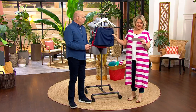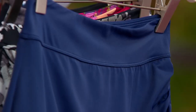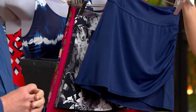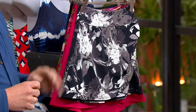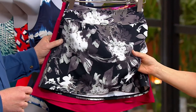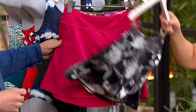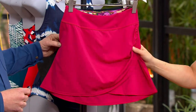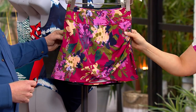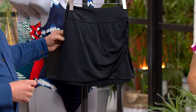Here are your colors. This one is the navy blue. Then we have the black tonal floral — all different shades of grays, black, and white. This one is deep magenta. We also have the deep magenta floral, which is really pretty. And then we also have black. Mark your carts and go — you want to make sure you get this.